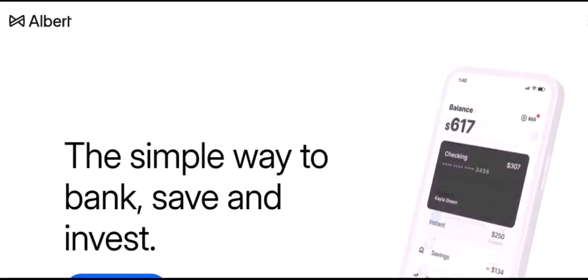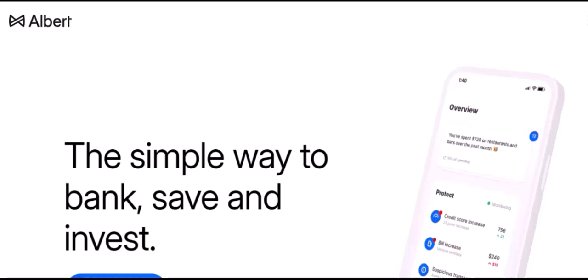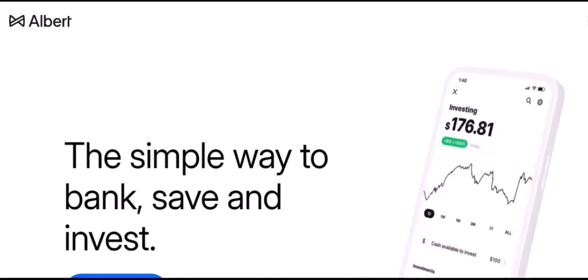Let's get to the heart of the matter. Which banks does Albert partner with? Albert has a pretty extensive list of partner banks. Here are some of the major ones. Major U.S. banks: Bank of America, Chase, Wells Fargo, Citibank, and Capital One.